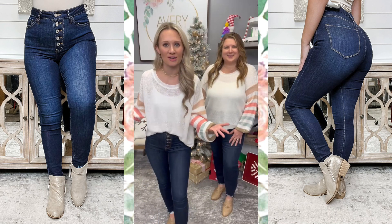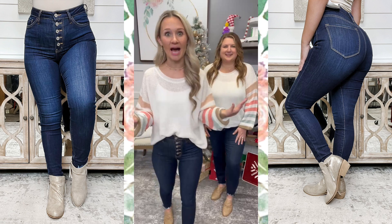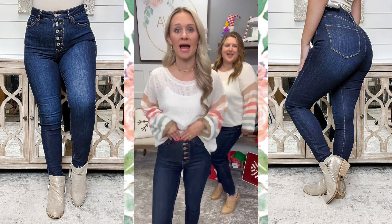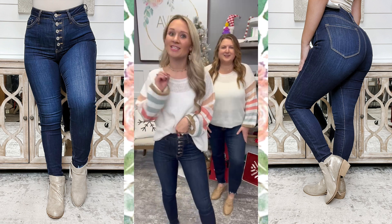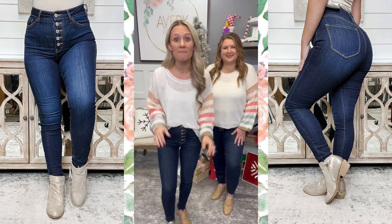Hey guys, Whitney here. I am the owner and founder of the Abramay Boutique. I've got Justine here with me today, and we have the Kennedy High Rise Can-Can jeans for you, and I am absolutely obsessed. These are one of our best sellers. They're my personal favorite jeans of all time, and they are a must-have.